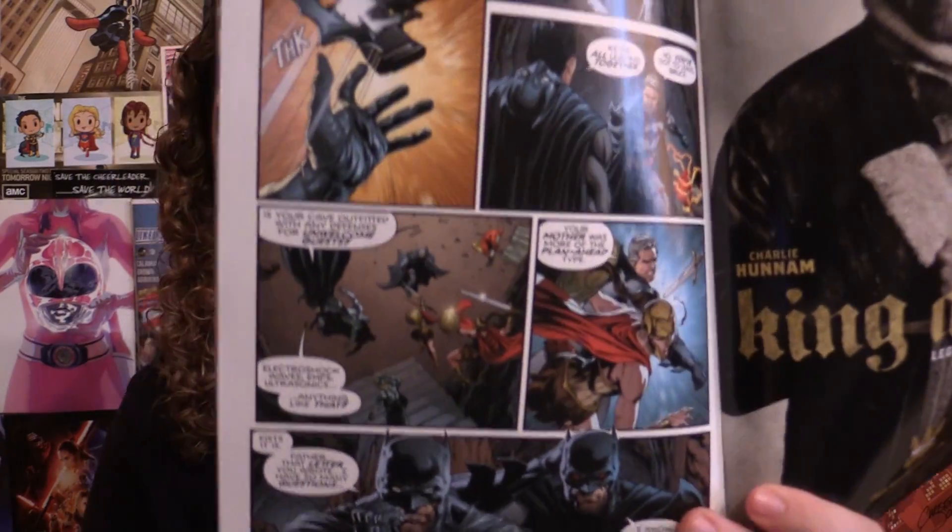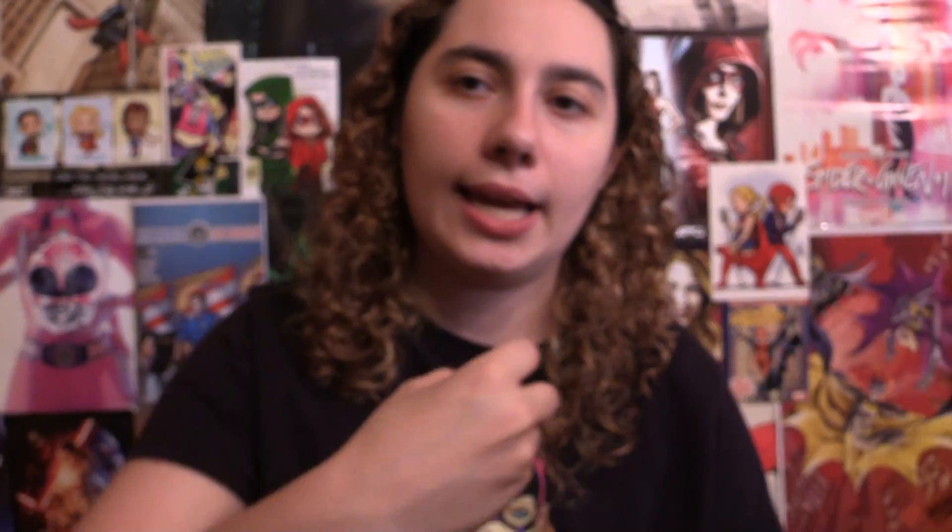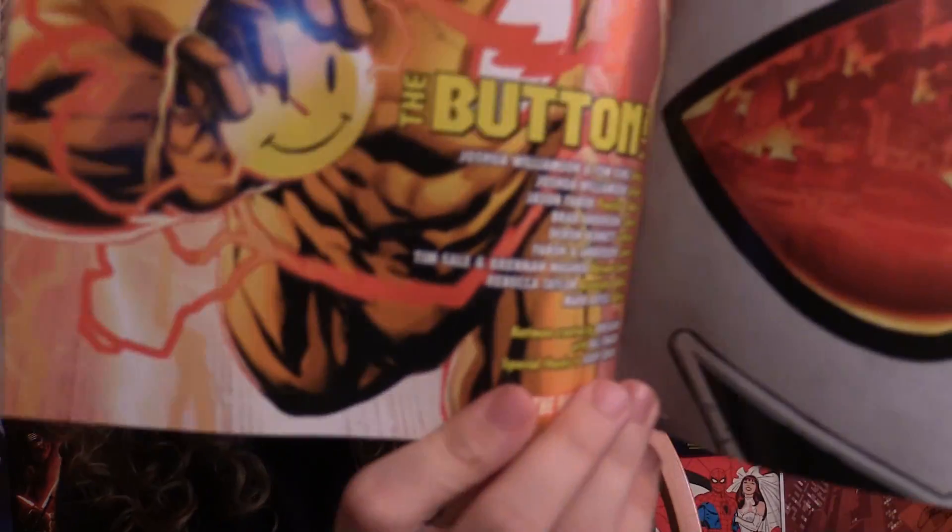Let's get into the interior artwork, which is such a big improvement from The Flash. It's not as jarring, and it goes back to that really clean and emotional artwork that we saw in Batman issue 21. The script was done by both Joshua Williamson and Tom King, and the pencils were done by Jason Fabok — same artist who did Batman issue 21.